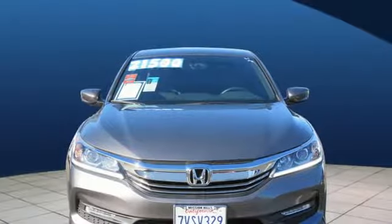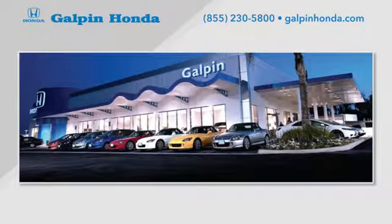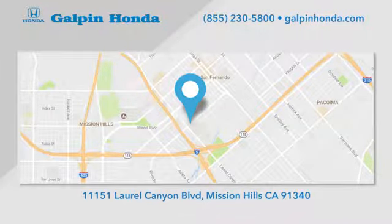If you've been waiting for the perfect time for a test drive, the time is now. Experience it today. Call, click, or stop in to Galpin Honda, a proud member of the Galpin Motors family. We're conveniently located in Mission Hills.